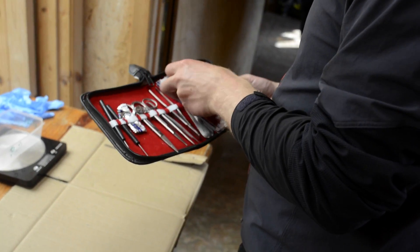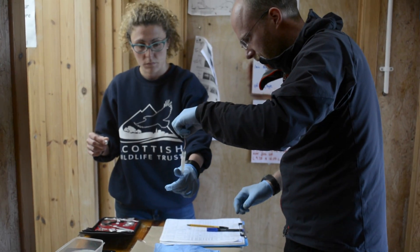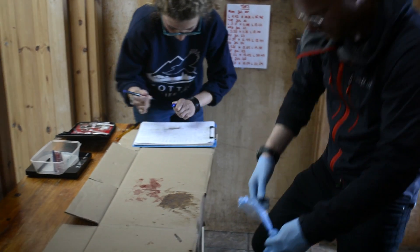The rats are dissected to see what they've eaten and their general condition. Then we send a tail sample to a research lab so they can tell if they are potentially resistant to poison.